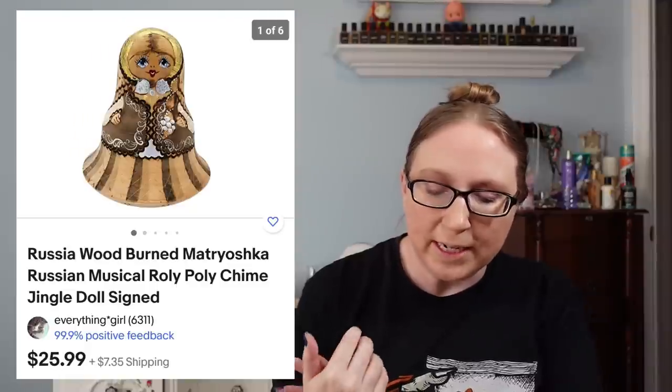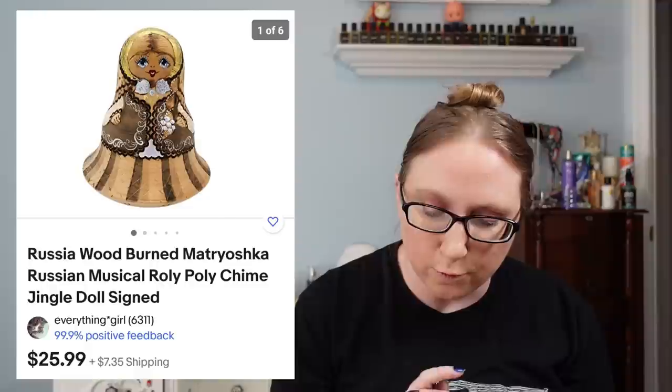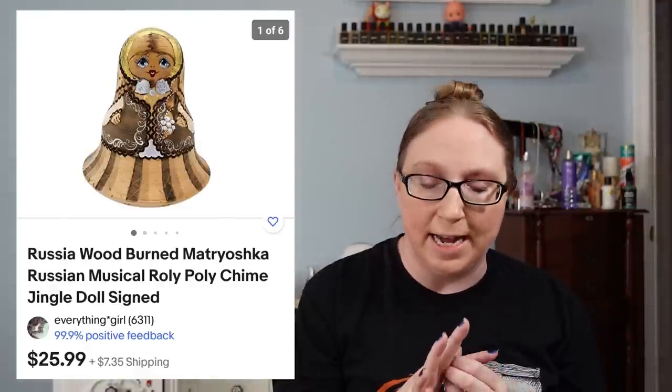Here's another one of those Grocery Gang blind box toys. Eric and I purchased these at a yard sale — we got every single one they had and sold them all. That sold for $69.99. I also sold a Russian wooden roly-poly chime from a flea market for $25.99.